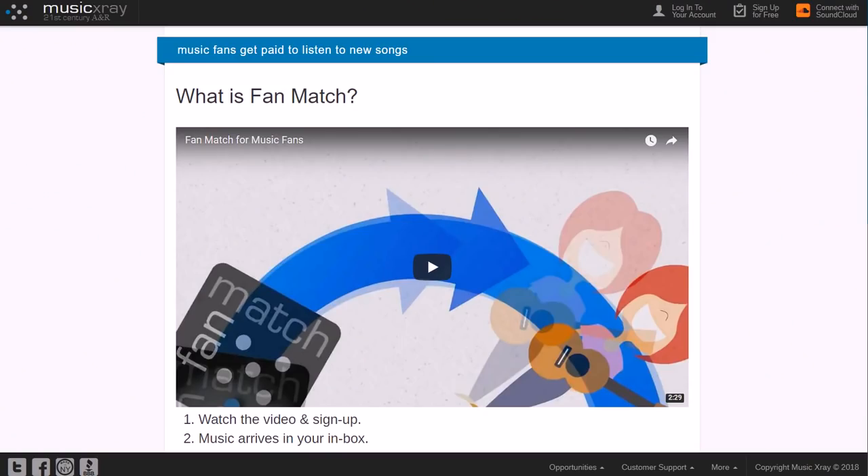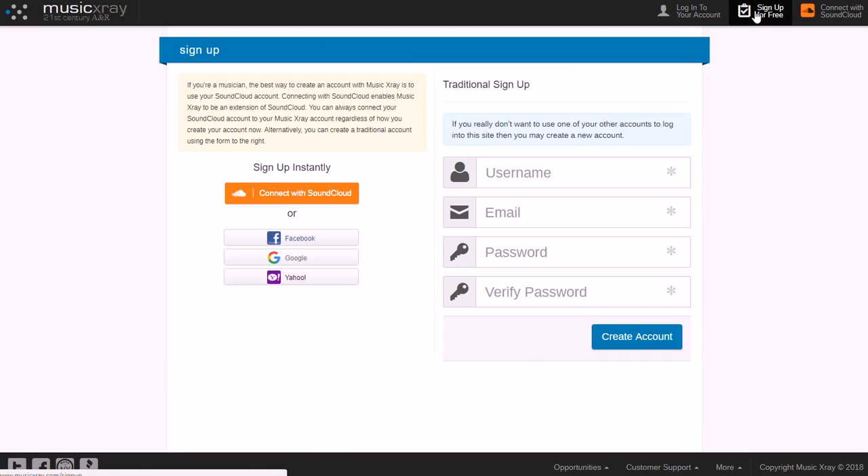Music X-Ray is another one that pays you. You can watch an introduction video on musicxray.com and sign up after that — it only takes two minutes, and then music starts arriving once you've signed up. You don't have to sign up via regular email if you don't want to; you can connect with SoundCloud, or sign up for free and just create a username, email, and password. You can also sign up with Facebook, Google, or Yahoo accounts to make things easier.